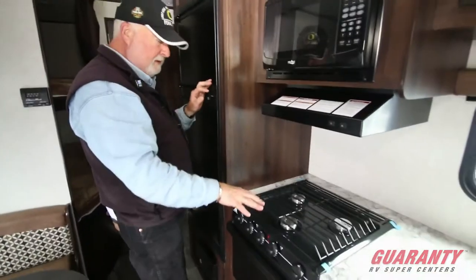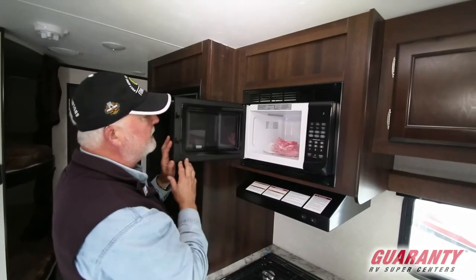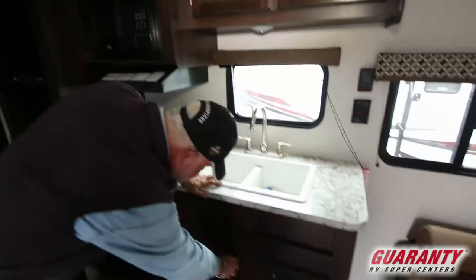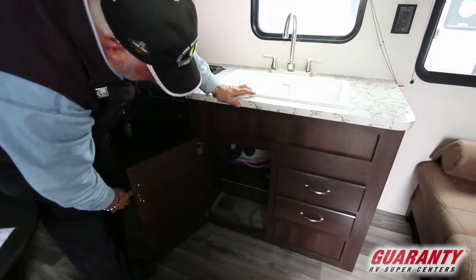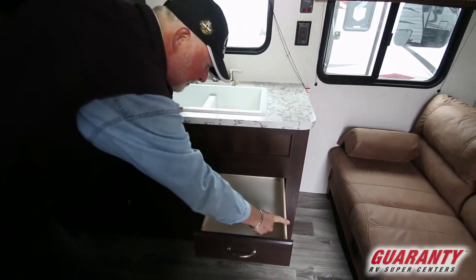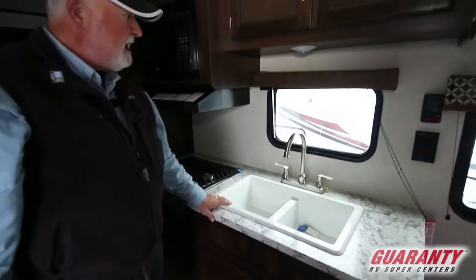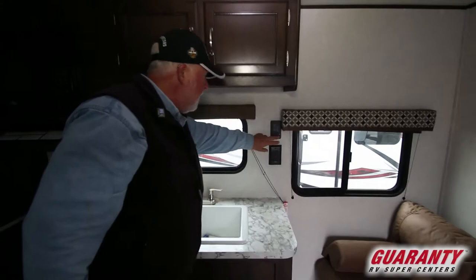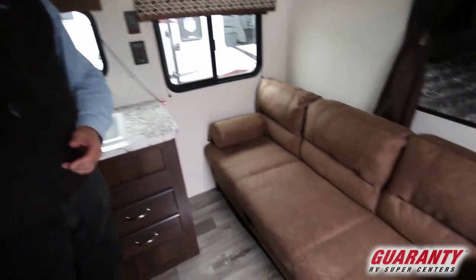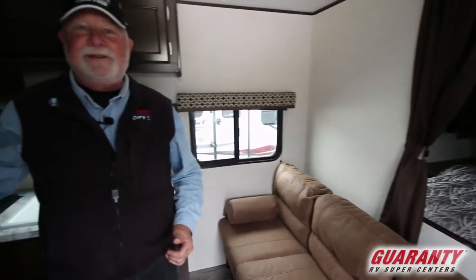Three burner stove with easy spark ignition. A little microwave. Storage down below for a garbage can and a couple of drawers — notice it's all plywood construction. Double sink. GFI on your outlet. Monitor panel for your pump and all your tank capacities. The little couch folds out as well as the dinette to make an additional bed, plus the top of the bunks in the back.